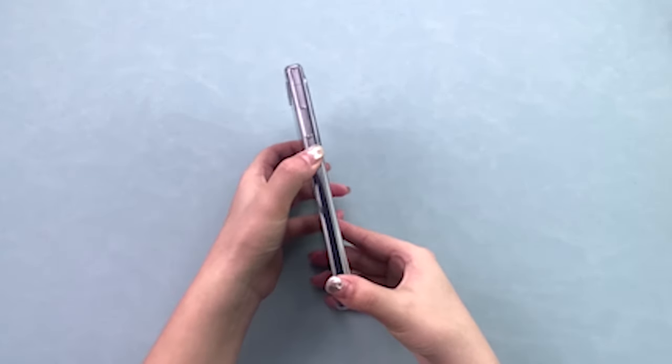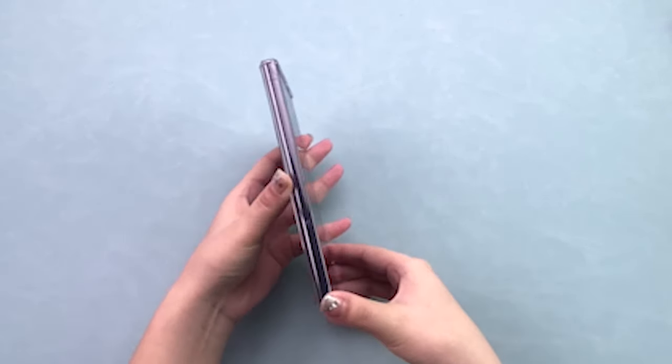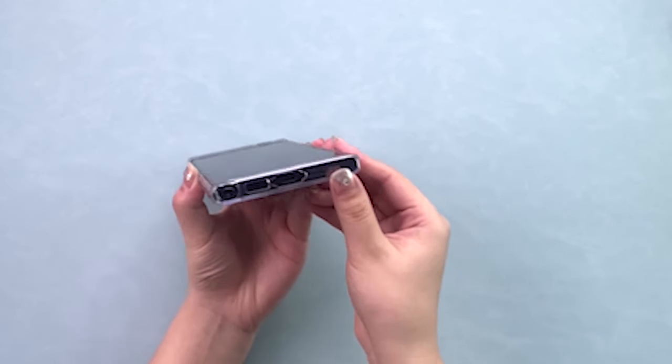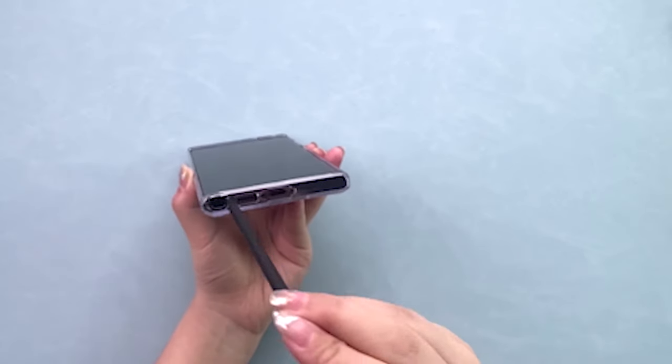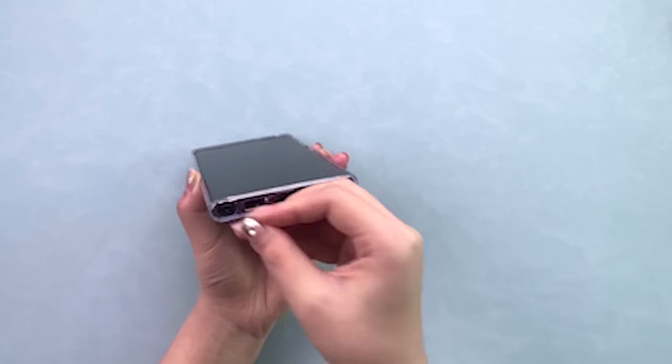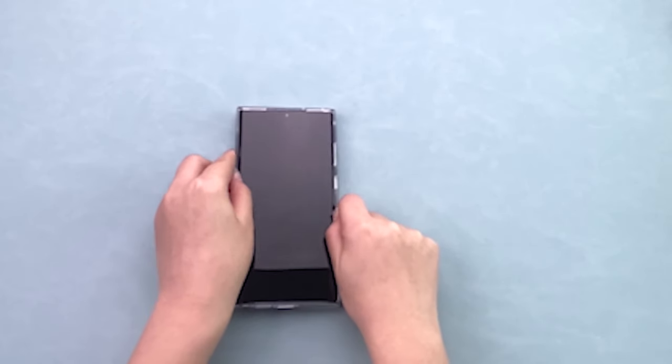The Why Is It Cover doesn't stop at shock protection. With raised 2.5mm lens edges and 1.5mm screen edges, it also guarantees the protection of your camera and screen against scratches and drops. The non-slip surface on both sides provides a more comfortable grip and subtle movability, while the slim and thin design seamlessly integrates into your lifestyle.